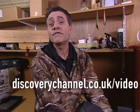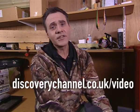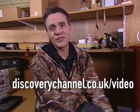If you're new to fishing or you're a seasoned angler looking for expert advice, go to discoverychannel.co.uk forward slash video and see some of Discovery's very best fishing moments.